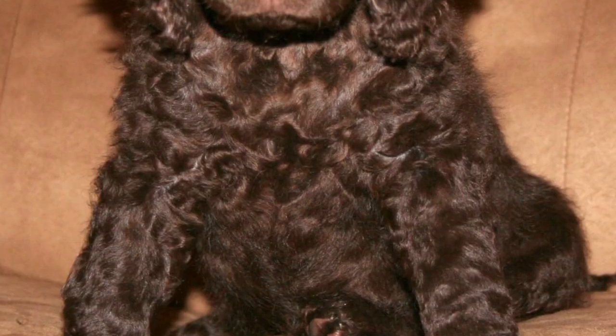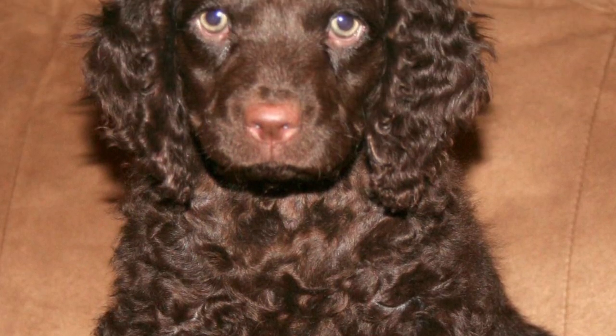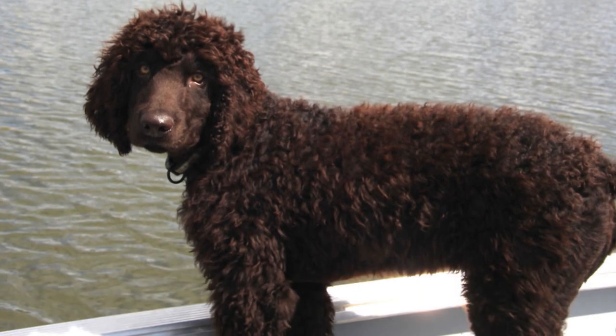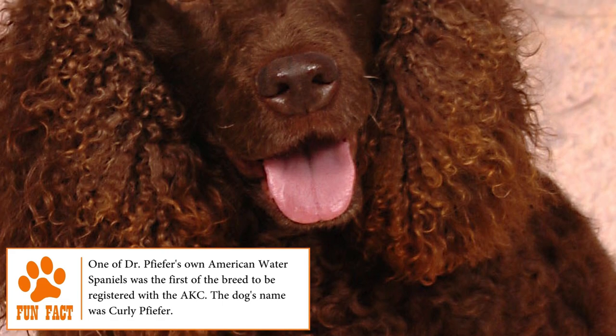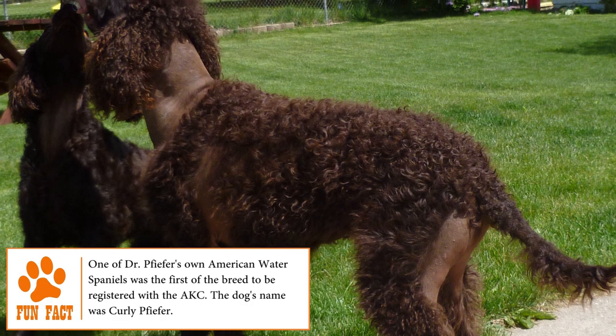Health: Even if it is a very healthy breed, the American Water Spaniel is prone to certain health problems and may suffer from hip dysplasia, hormone-sensitive dermatitis, pattern baldness, cataracts, retinal dysplasia, allergies, progressive retinal atrophy, epilepsy and hypothyroidism.